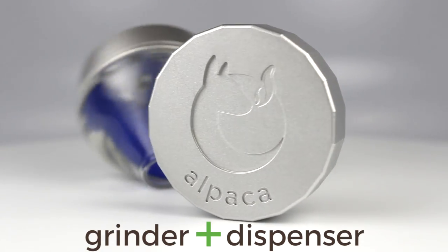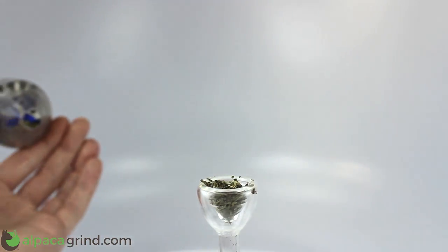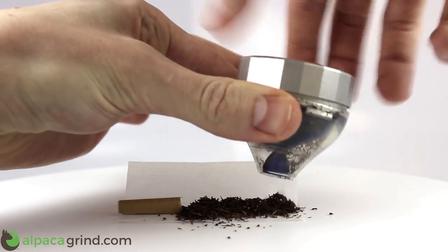Alpaca is the world's first herb grinder that automatically dispenses ground herbs. Simply place your herbs in the grinder and start twisting. Alpaca instantly dispenses ground herbs exactly where you want them.